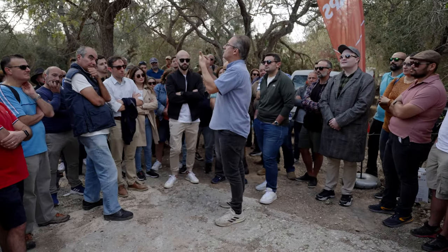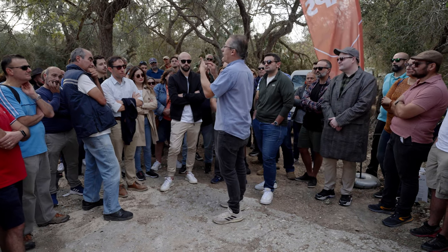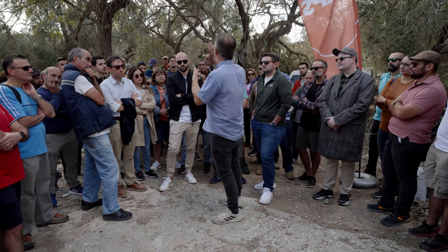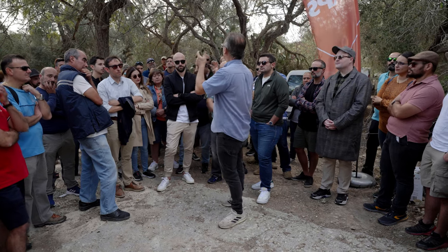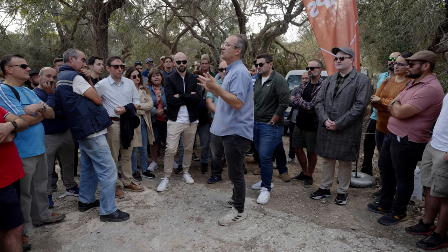The second point is that you should already have an appointment with the person who is going to press it for you. These two things — minimizing damage and having a pressing appointment — go together.